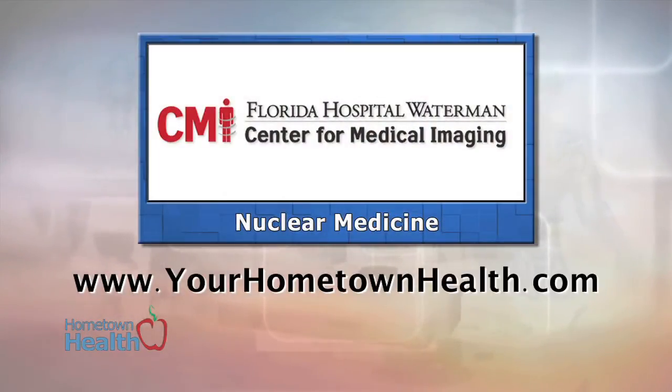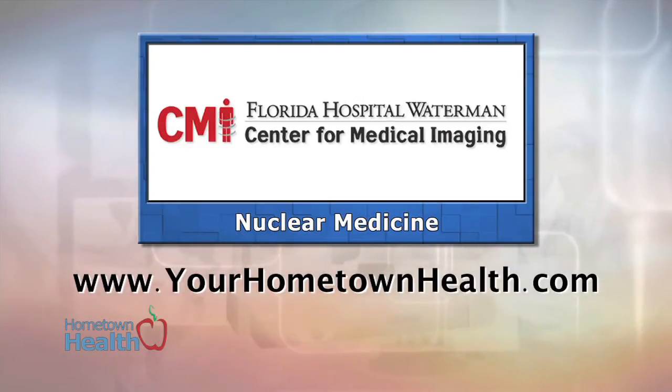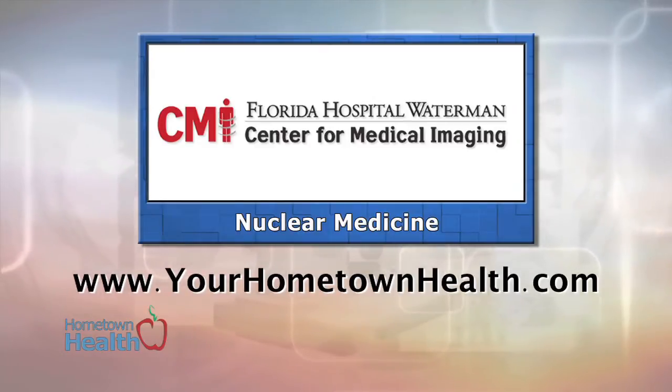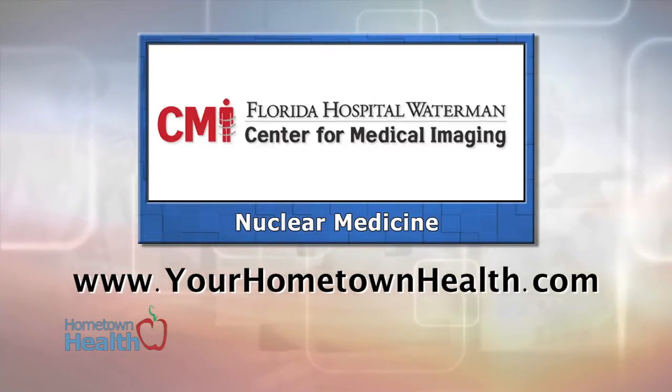We've included information on the American College of Radiology Certified Radiologists and Imaging Technologies at the Center for Medical Imaging under the Nuclear Medicine Story link on our homepage, yourhometownhealth.com.